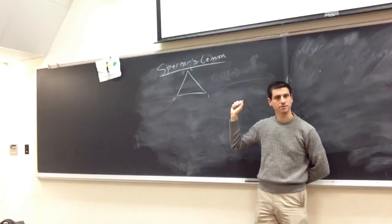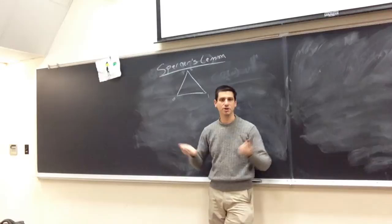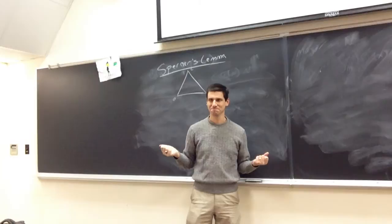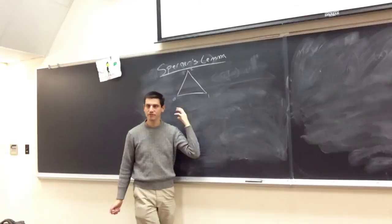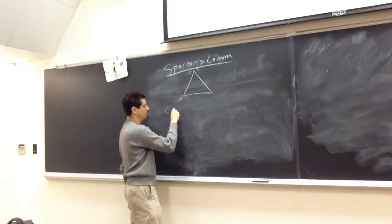Sperner's lemma initially is going to be non-constructive, which is disappointing. If you're trying to split rooms in an apartment and assign rent, knowing that a fair solution exists but not knowing how to find it doesn't lead to roommate bliss. We want a constructive version of these fixed point theorems. It turns out in some special cases, Sperner's lemma can be made constructive.